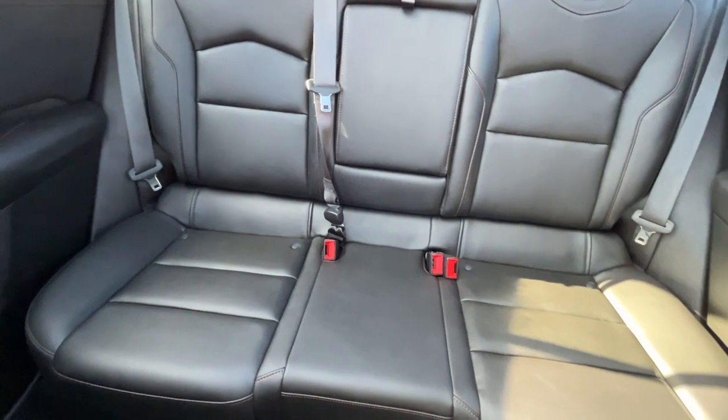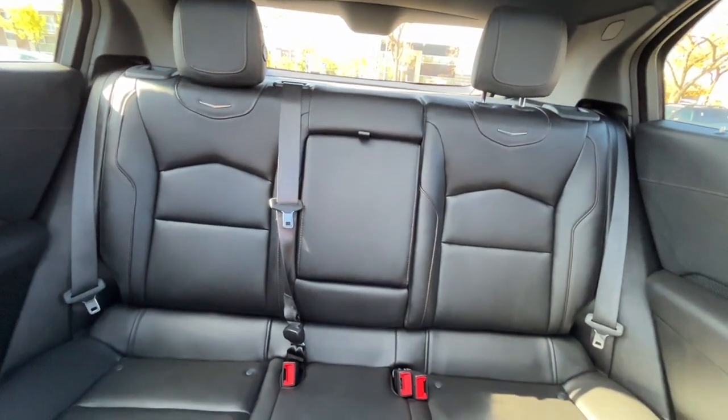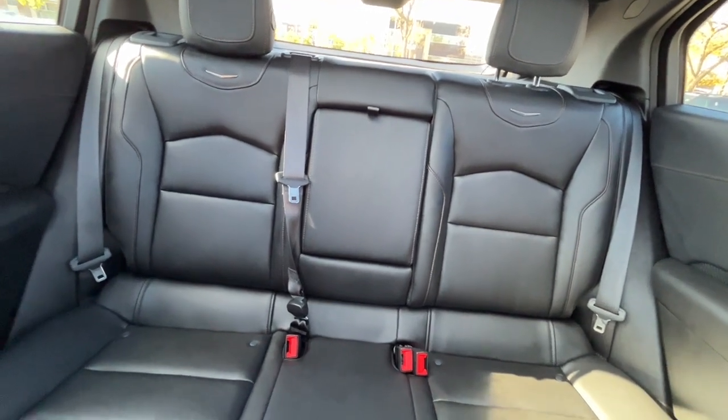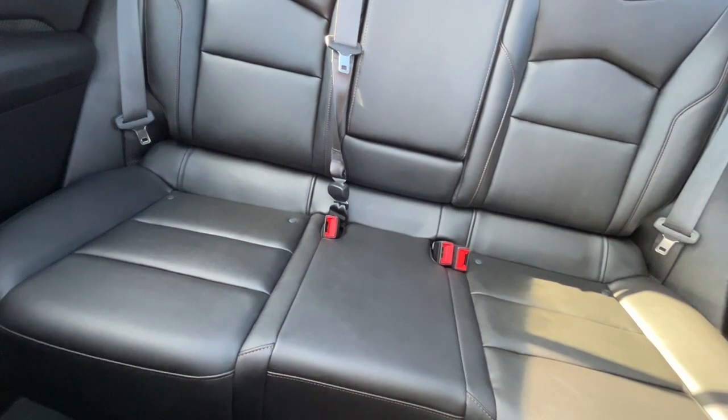In the back here we have a 60-40 split folding rear seat. The rear seats are heated. And on the back side of the console we have another USB and USB-C port.